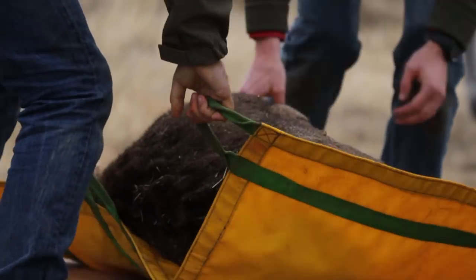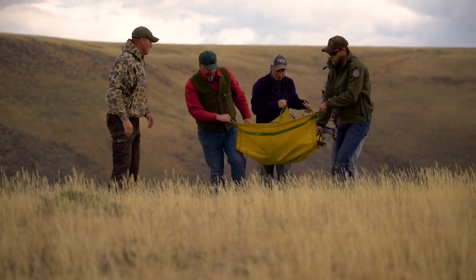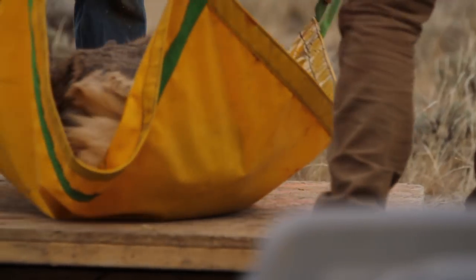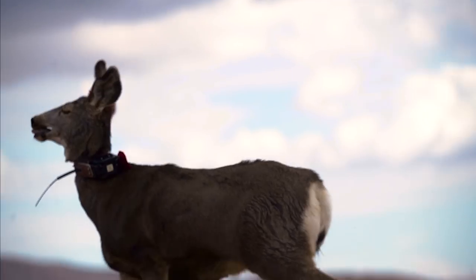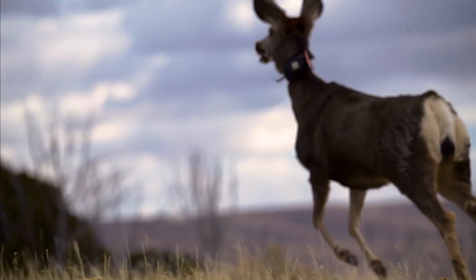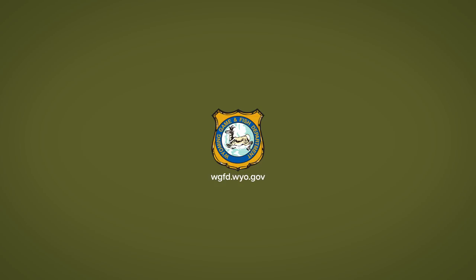As technology develops, we're able to gather new information to help us understand and assist wildlife in ways that were previously not possible. The next time you see a collared deer, know that it's a small piece of the bigger picture biologists analyze, helping us discover answers to important questions about wildlife populations.